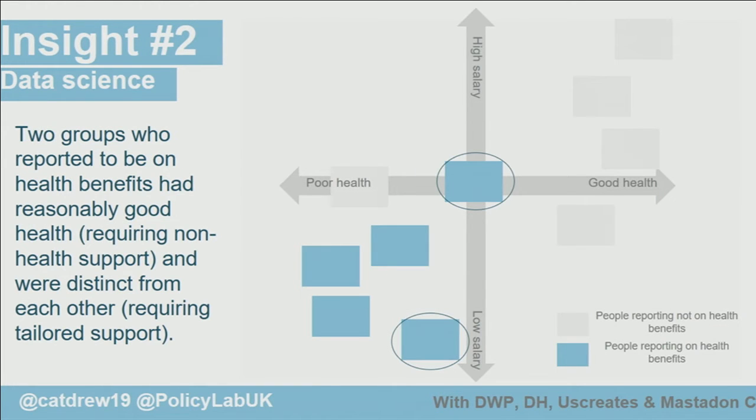The second insight came through clustering. We used K-means clustering to do a segmentation analysis. You can see that the people in dark blue are groups reported to be on health-related benefits, but there are two groups whose mental and physical health is actually okay — so we know they need a non-health-related intervention. These two groups are also quite different: the higher group had a higher salary when they previously worked, and the lower group had a lower salary. That means the interventions needed as policymakers are quite different for these two groups.